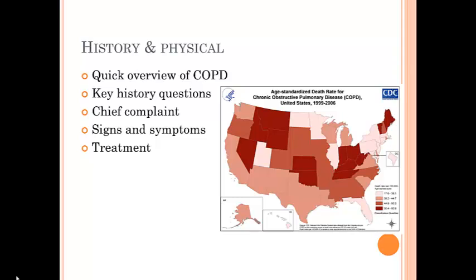On the right here is a picture of the United States from an old survey from 1999 to 2006. Even though it's old, it shows us that COPD has a high prevalence in the United States, meaning that this is definitely something that we'll be seeing on office visits.